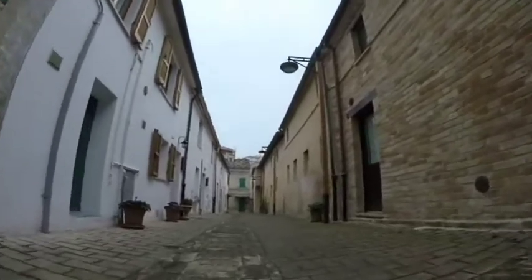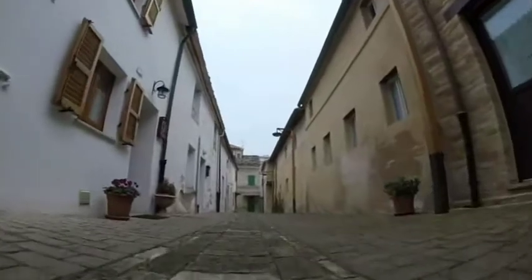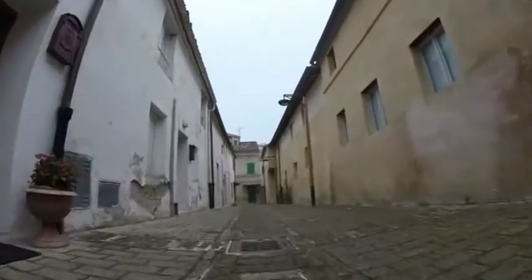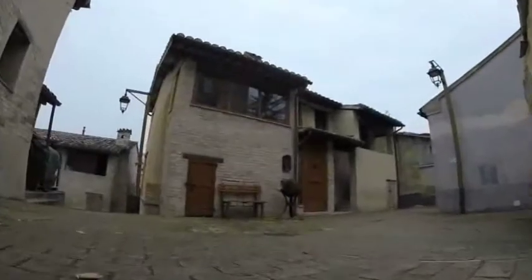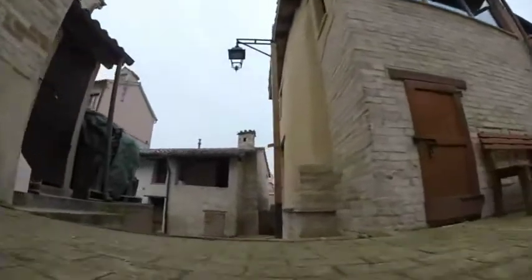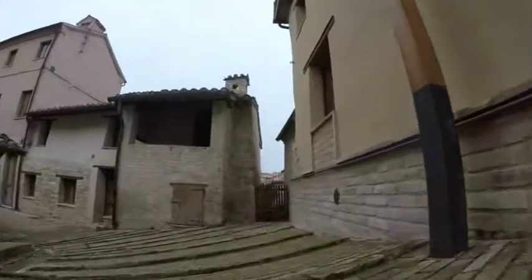Il quartiere di Ficana, sito alla periferia di Macerata, è formato da più di 50 costruzioni in crudo disposte di schiere parallele ed è uno dei rari borghi interamente in terra dell'Italia continentale. Attualmente gran parte delle case sono state restaurate e sono abitate dalle nuove generazioni di maceratesi e non solo.